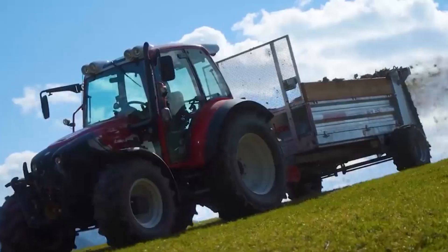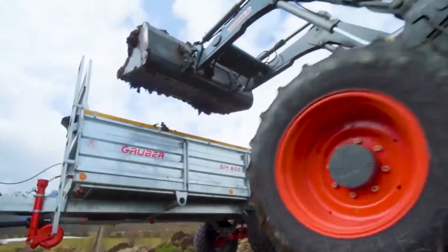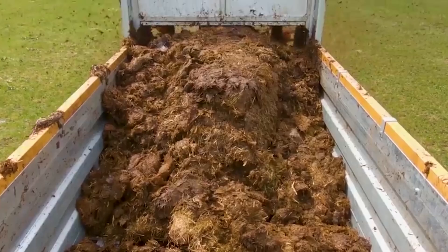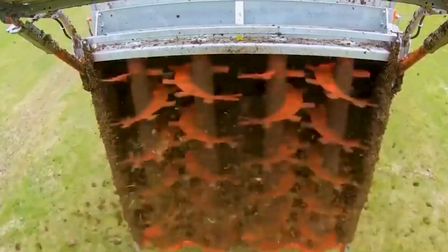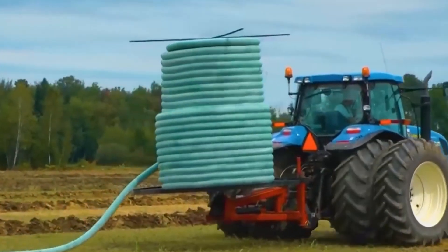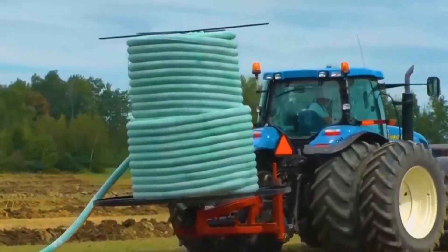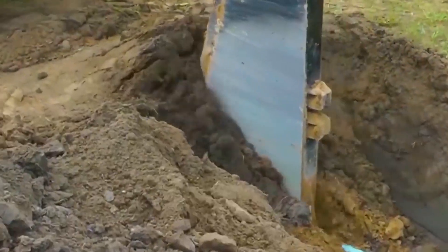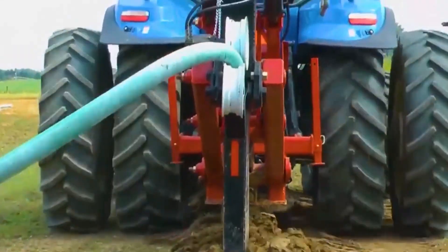When it comes to keeping a pasture that is both fresh and healthy, the EA 600 aerator is an absolute necessity. It has nine holes per foot, which allows it to aerate the soil below without causing any damage to the surface. This ensures that the grass will continue to be attractive even when it is compacted by foot traffic.